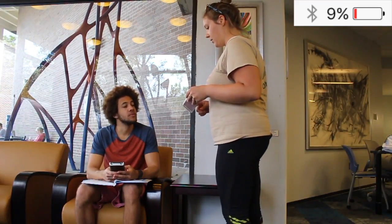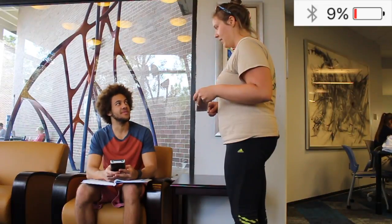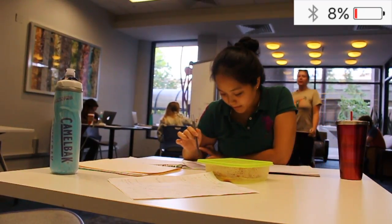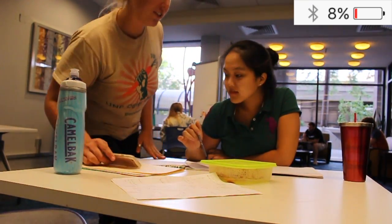Hey, do you have an iPhone 6 charger? Oh, no, I actually don't. Sorry. They have a charger for rent out there, so I'm going to check it out. Yeah, let's go.